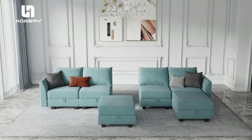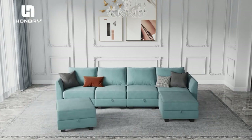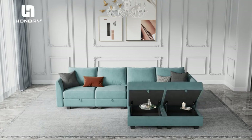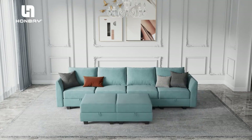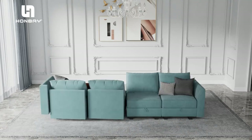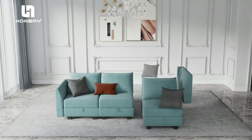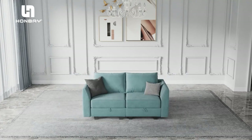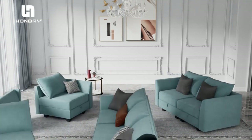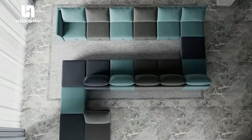Storage Seat: Bonus storage function under each seat of the six-piece couch. It is not only a great place for children's toys, but also can store blankets and remote controls to make the room look neat and clean. Overall size: 112.21L x 81.5W x 33.86H inches. Ottoman size: 25.6L x 25.6W x 17.72H inches.